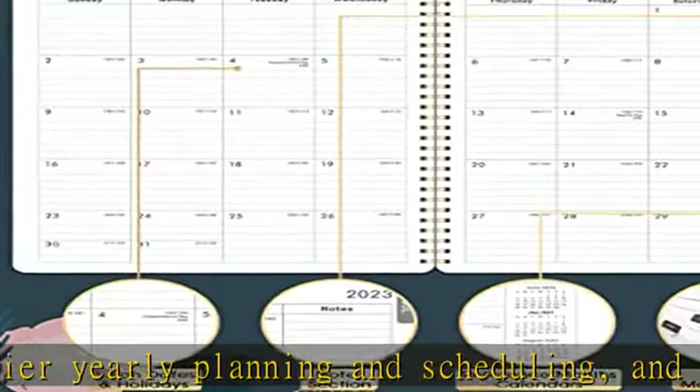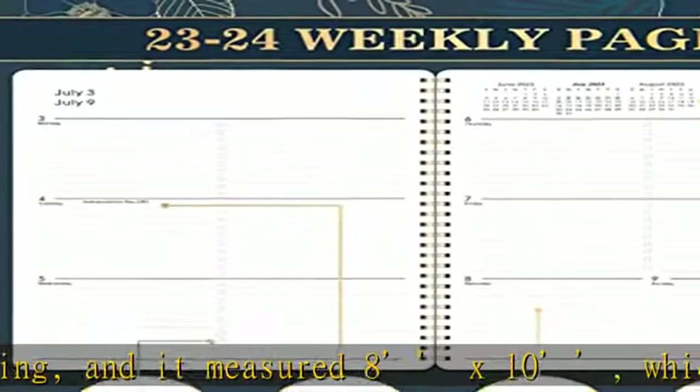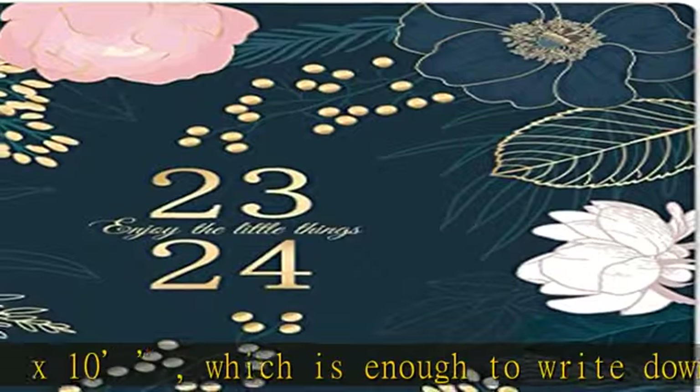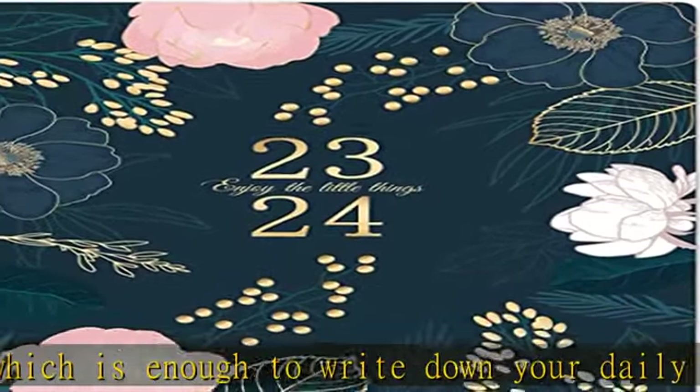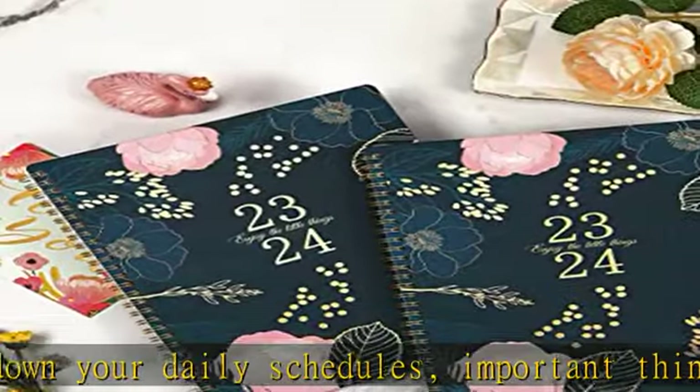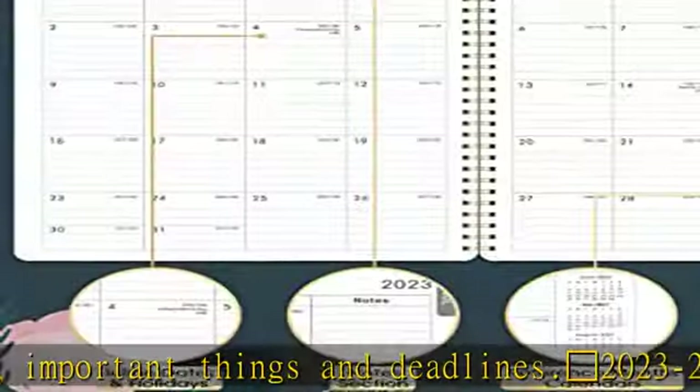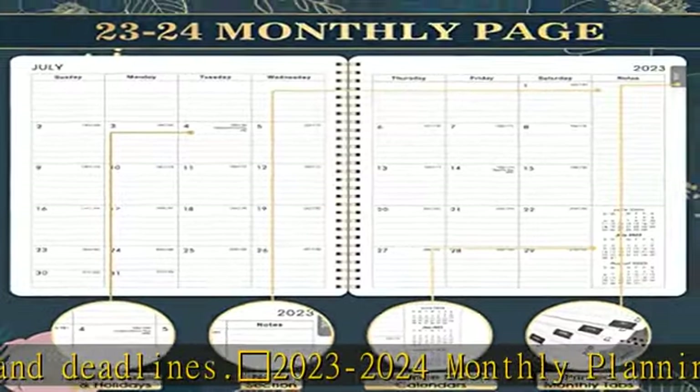Cherry Blossom 2023–2024 monthly planning. There are ruled daily blocks, Julian dates, and holidays reminders in each monthly page. Besides the past, present, and future monthly reference calendars on the page for long-term planning, there is also a note section for your priorities of the month.